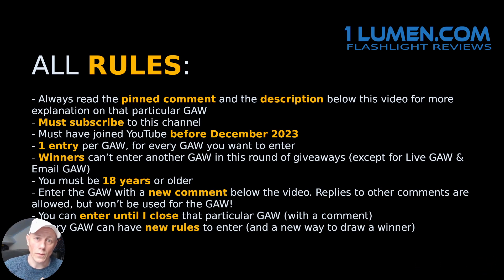You can enter this giveaway until I start a new video, which will probably be tomorrow. Today is December 22nd, so tomorrow is December 23rd, probably late afternoon local time. I'm going to close this giveaway and announce a winner.